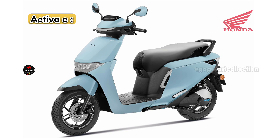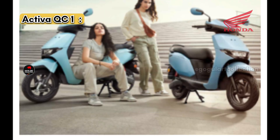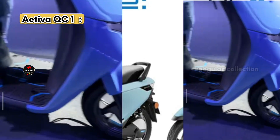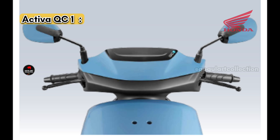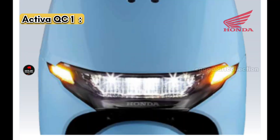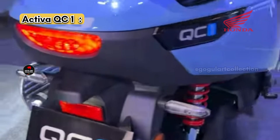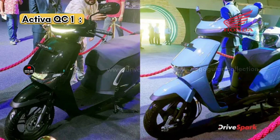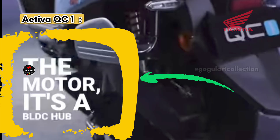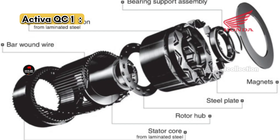You can easily identify the difference between the Activa E and the Activa QC by the LED DRLs alone, as the QC does not have LED DRLs. The rear tail light of the Activa QC is also completely different from the Activa E. The design language of the Activa QC appears more compromised, likely because its expected price is around one lakh ten thousand rupees — similar to the existing petrol Activa's pricing.